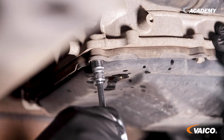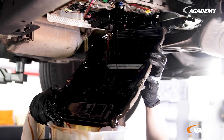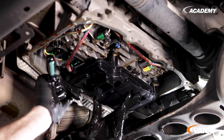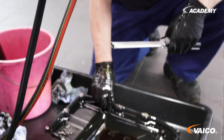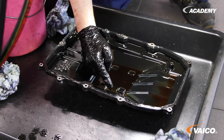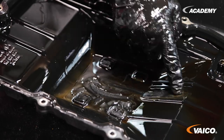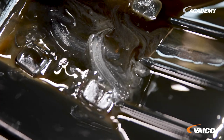Here in the oil pan we can see very well how much abrasion has already collected. We have four magnets that are supposed to bind metallic abrasion so that it does not continue to run through the transmission. At some point the magnets are saturated — look how much metal abrasion sticks here. So no more abrasion can be absorbed. This remains in the fluid, and that is why we replace these magnets every time we change the oil or flush the fluid.